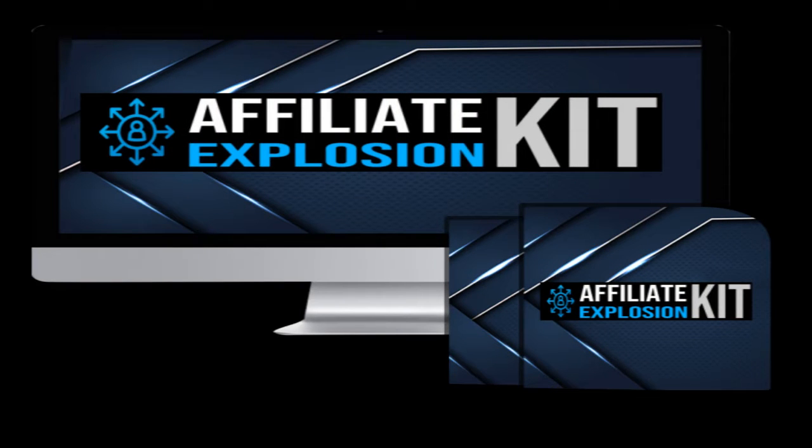Presenting Affiliate Explosion Kit — a brand new software app bundle that gives you a complete done-for-you affiliate suite. Even if you're brand new, don't have a list, and even if you don't have a website, you don't need one because everything from A to Z is done for you.